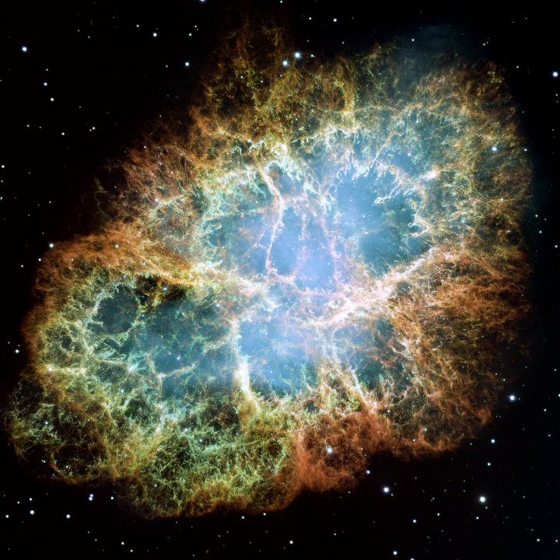At the center of the nebula lies the Crab Pulsar, a neutron star 28–30 km across with a spin rate of 30.2 times per second, which emits pulses of radiation from gamma rays to radio waves. At X-ray and gamma ray energies above 30 keV, the Crab Nebula is generally the brightest persistent source in the sky, with measured flux extending to above 10 TeV.